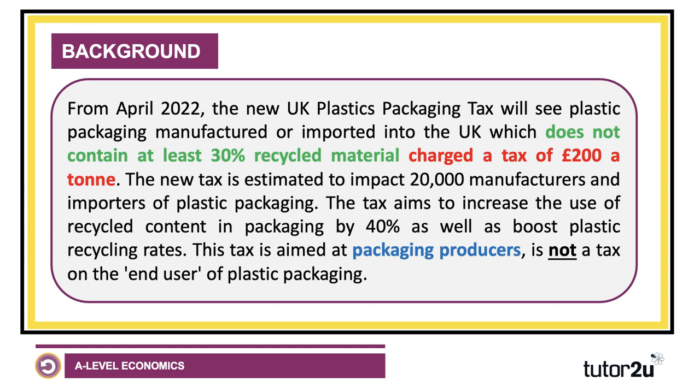But from April 2022 there is a new green environmental tax in the UK: the plastic packaging tax. Plastic packaging manufactured in the UK or imported into Britain which does not contain at least 30% recycled material will be charged to tax based on weight — it'll be £200 per tonne. It's going to affect thousands of manufacturers and the aim is to increase recycled content as well as boost plastic recycling rates.